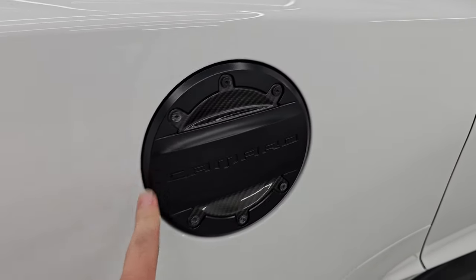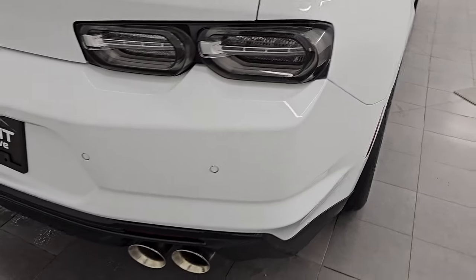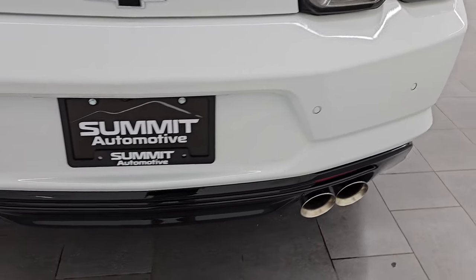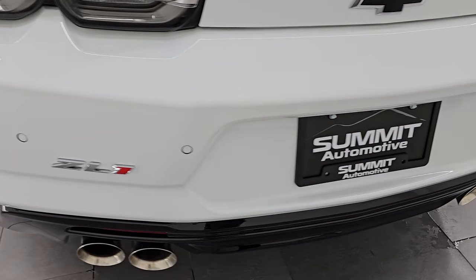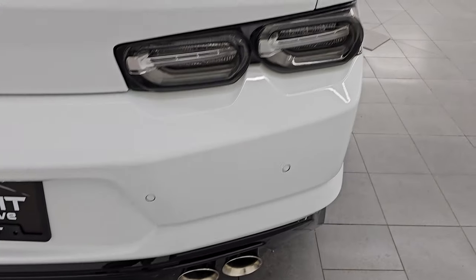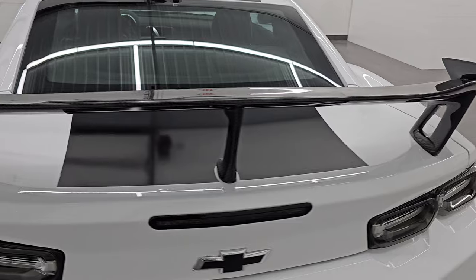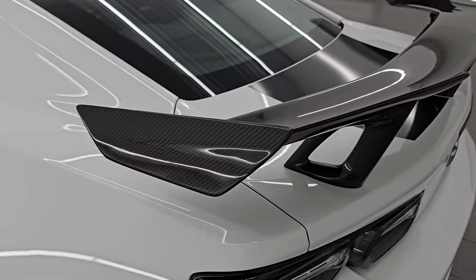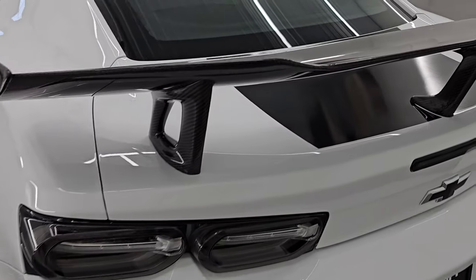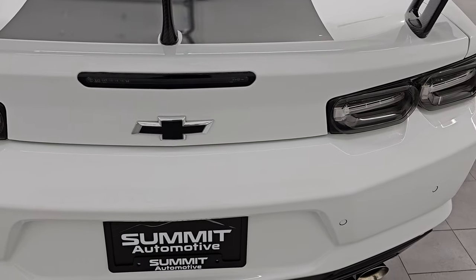You get a capless fuel fill on there, which is really nice. Coming around to the back of the vehicle, you get the backup parking sensors, the quad-tipped dual rear exhaust — this thing sounds fantastic, and we're going to start it up in just a minute. You also have a huge carbon fiber wing on here. It mimics the Xtreme Track Package wing, and that's real carbon fiber. LED tail lamps.